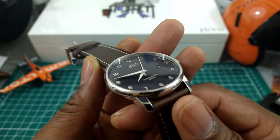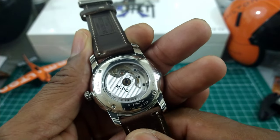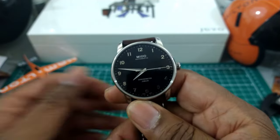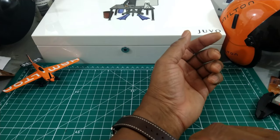You get a sapphire front crystal and also a sapphire back crystal, which you don't get with a lot of Hamiltons. So sapphire on both sides — that's really nice. It doesn't carry lume because it is a dress watch.